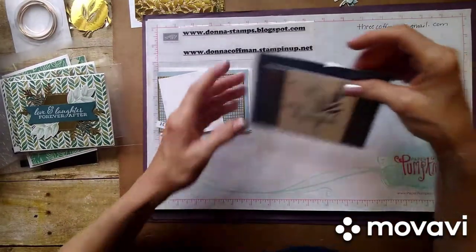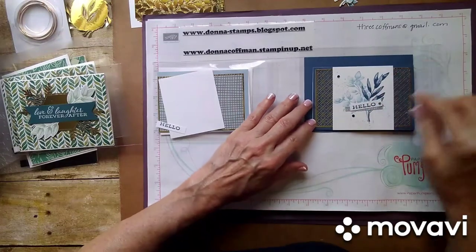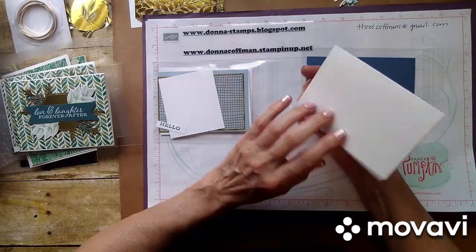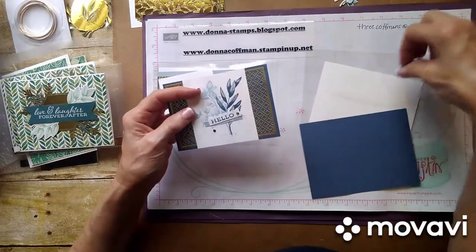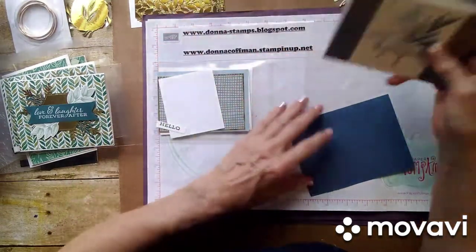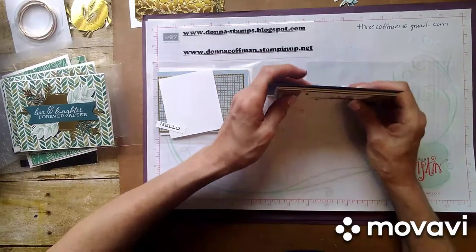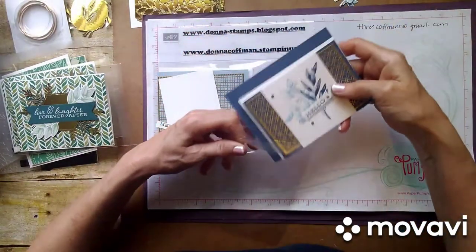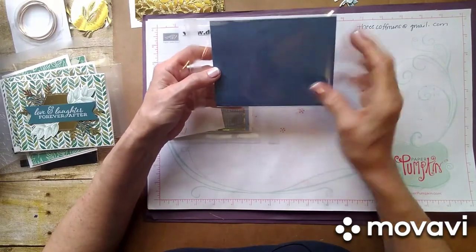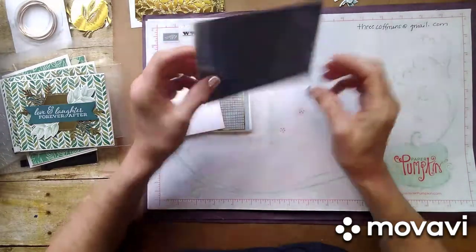So let's get started on the first card. This one I did in Misty Moonlight, which is a new color this year, and it's a different size — 3½ by 5. We do sell these cards and envelopes together. If you make them at the 3½ by 5 inch size, I would put it in one of our clear envelopes. On the back side you can put the address, your stamp, and return address, and it goes through the mail like that so everybody gets to enjoy it along the way.